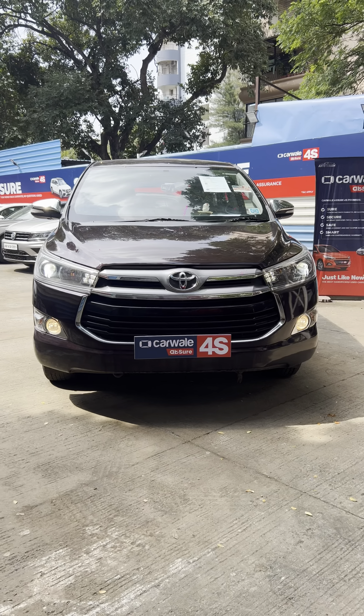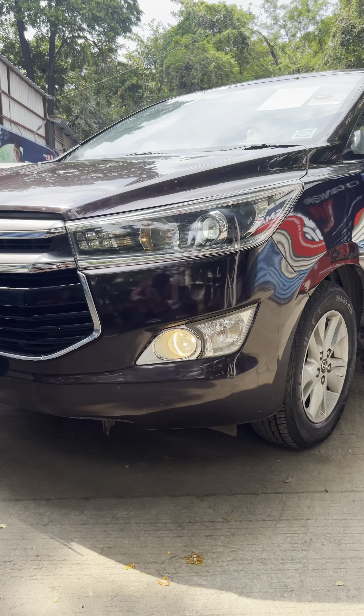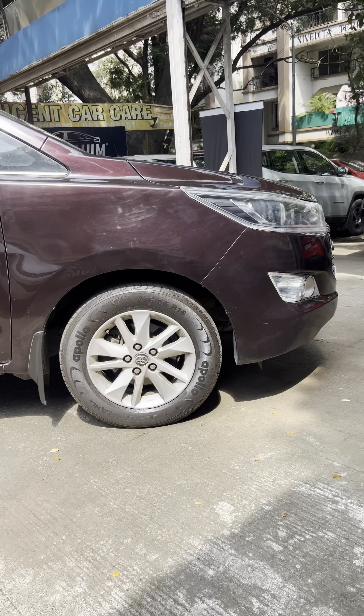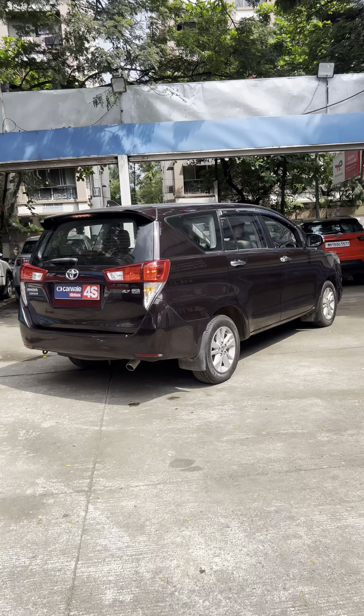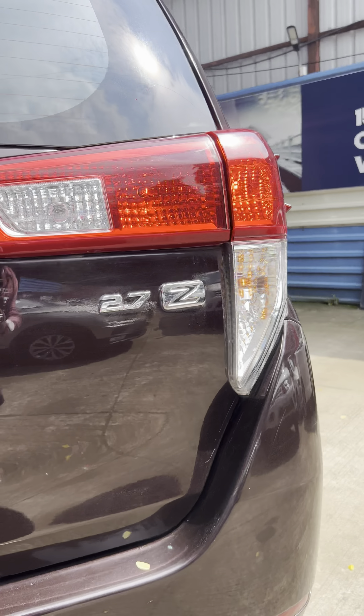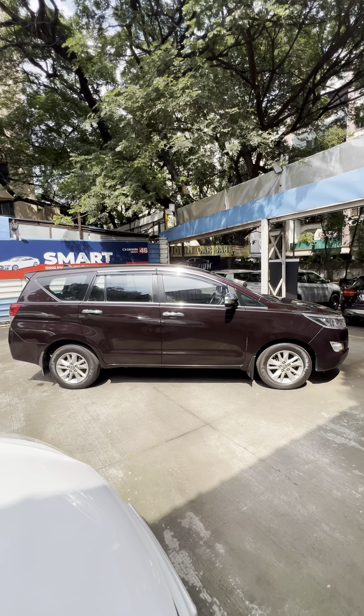Starting with the front profile — headlamp condition. Top end model is the Z model. Look at the side profile: very top notch condition, intact body line. 2.7 Z Innova Crysta badging. Look at the body line — scratchless condition.